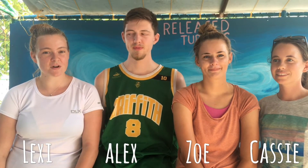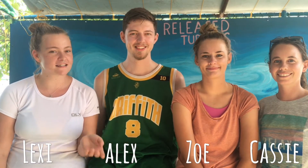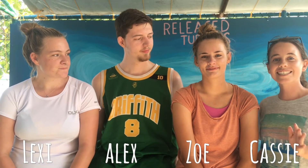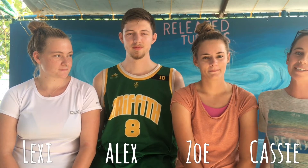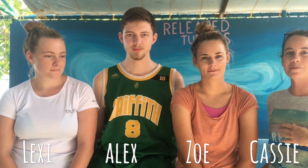Hi guys, my name is Lexi and I'm the volunteer coordinator for Atoll Volunteers. With me I have Alex, one of our marine biologists, Zoe who's the other marine biologist, and Cassie who's our aquarium biologist. This is just a quick video to reintroduce our YouTube channel and to tell everyone a little bit about what we do here at Atoll Marine Centre.